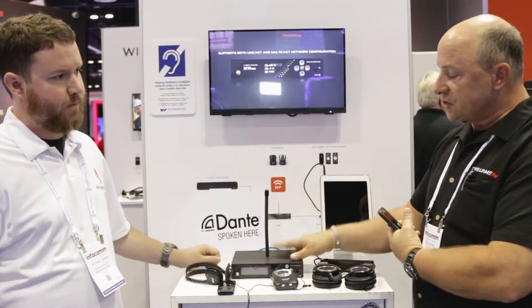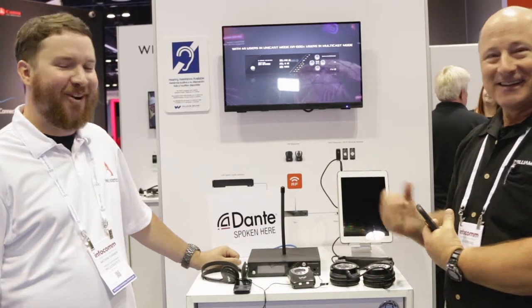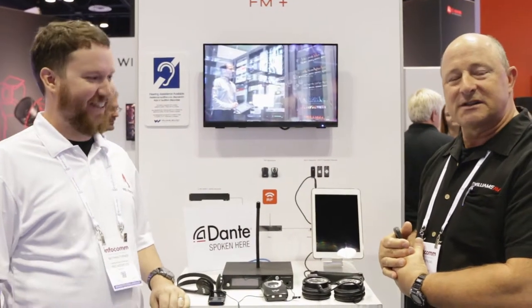Shipping now? This is shipping now. It will come 2019. All right, very good. Thanks for visiting us here at Williams AV. Appreciate it. Glad to have you on board. Go buy your stuff at Pro Acoustics, everybody.